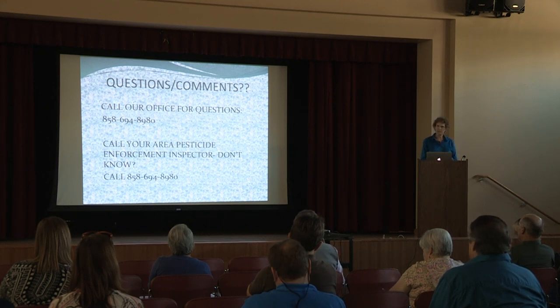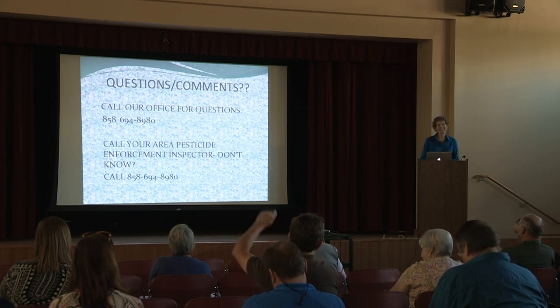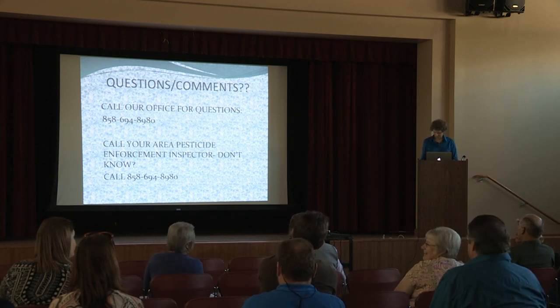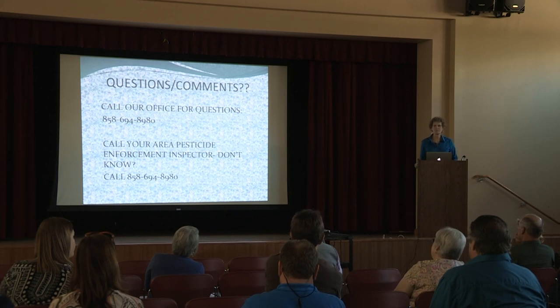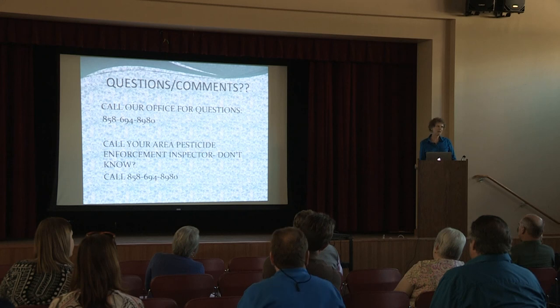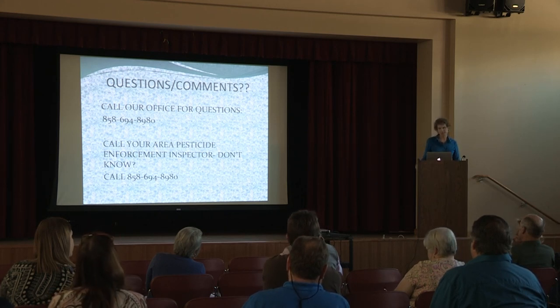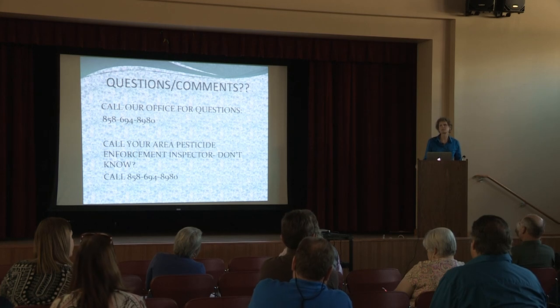Does anybody have any questions? The private applicator test is on Fridays — you make an appointment. If you take your test and you fail, you have to wait another week. You can't come back the very next Friday; you have to let a whole week pass and then come back the second Friday after your first attempt.